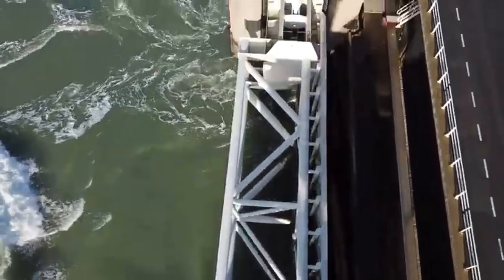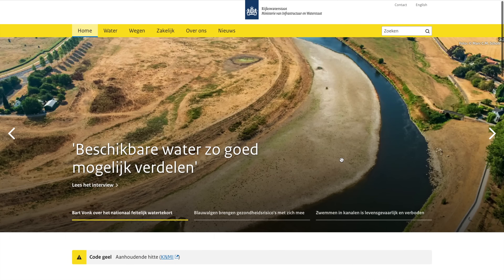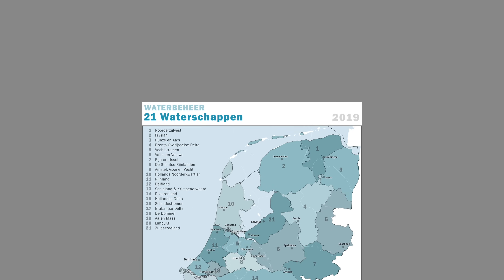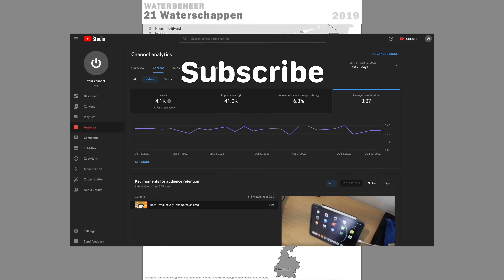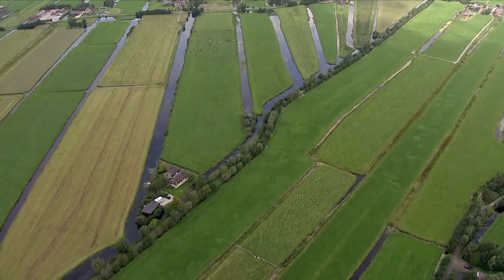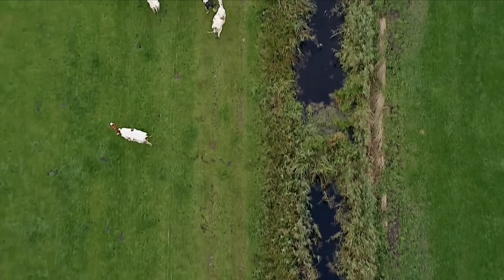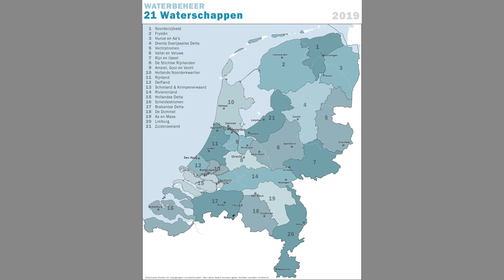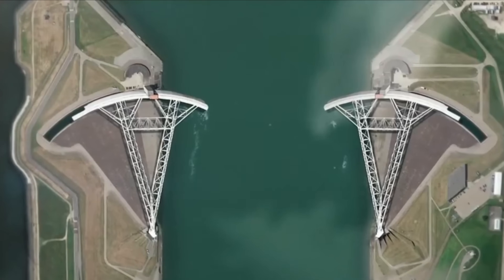While these barriers and dams are impressive, they're not the only reason the Dutch are so good at managing water. A large part of it comes down to the system of dikes, which starts with one of the oldest forms of government in the Netherlands: local water boards. When farmers were poldering the land, the dikes, dams, and water management systems became increasingly complex, justifying the creation of local water boards to manage water in a given area — things like building and maintaining flood defenses and canals. Today there are 21 of these boards.